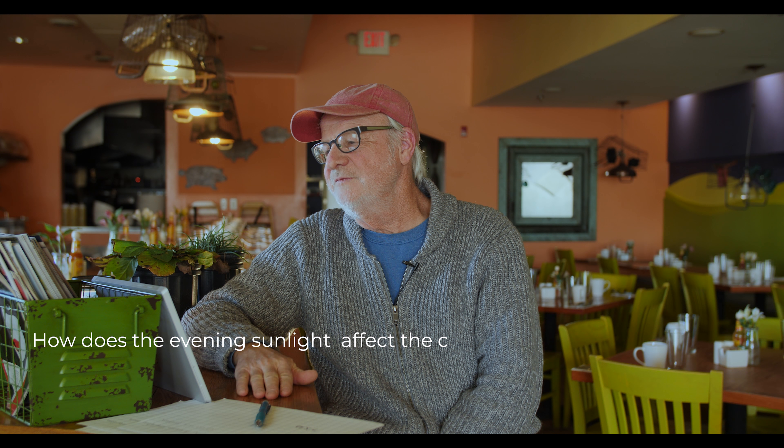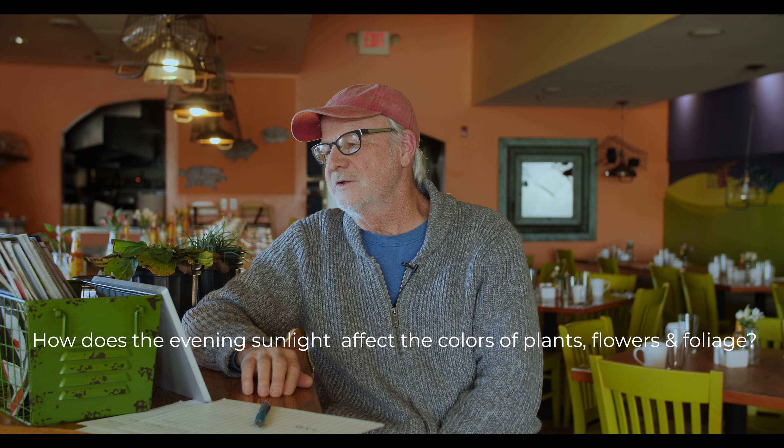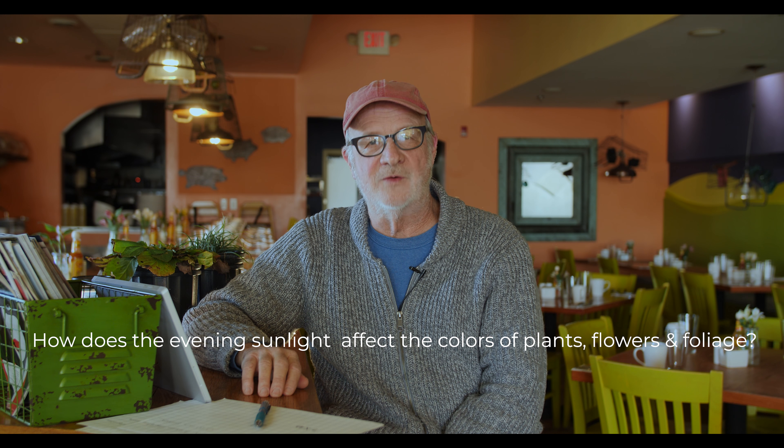I'll begin the show with two questions. I keep asking myself these so I can keep reviewing and finding ways to understand things at a much better level. Today's first question is: how does the evening sunlight affect the colors of your plants — flowers and foliage?